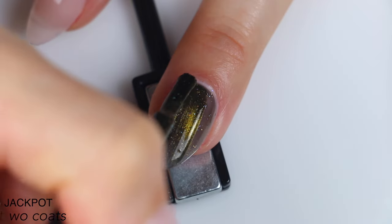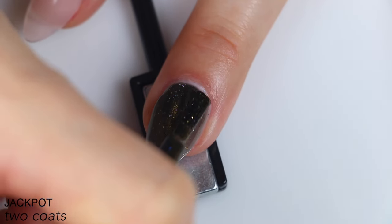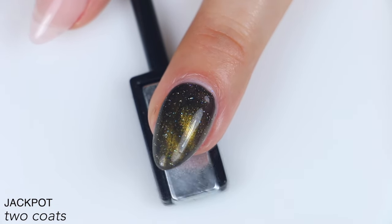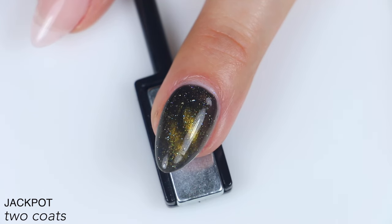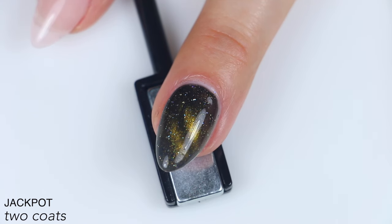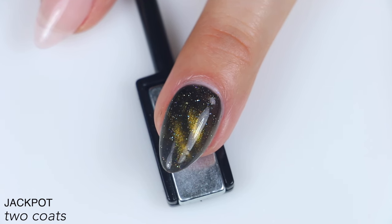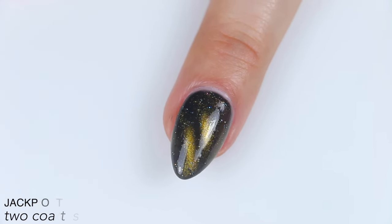It still built up fine for me in two coats, but like Roulette, I wouldn't be surprised if you wanted three for this one — if you have really long nails, are swatching it over a more clear gel extension, or just really want to get that base as dark as possible, although I still think it's going to be two coats for most people. So that is two coats of Jackpot.